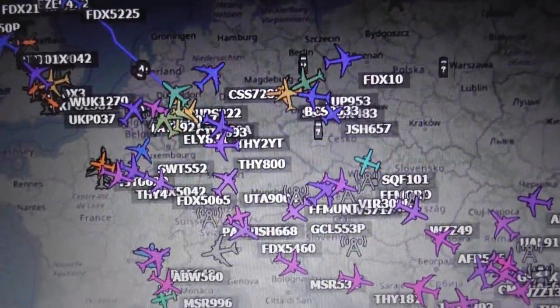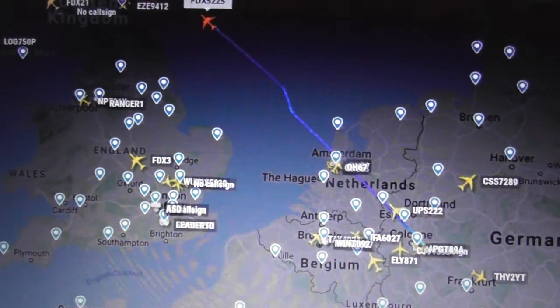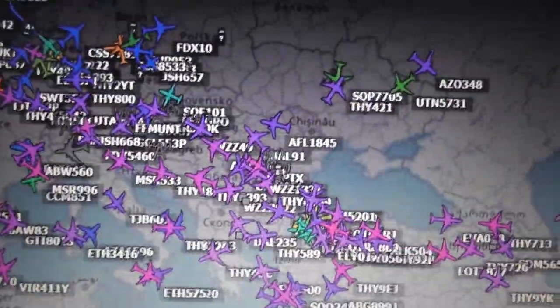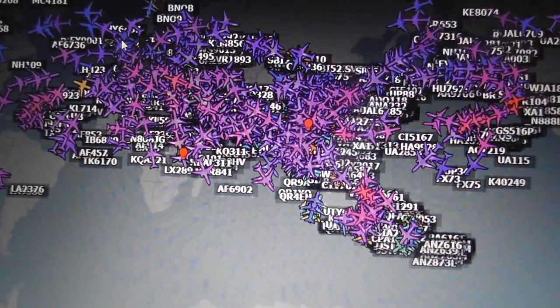Let's do a summary. Flightradar24 — brilliant, it's free, it shows civilian and military plus lots of useful information. Excellent website, definitely use it. ADS-B Exchange — brilliant website, useful for civilian and military all over the globe, excellent coverage all over the planet.